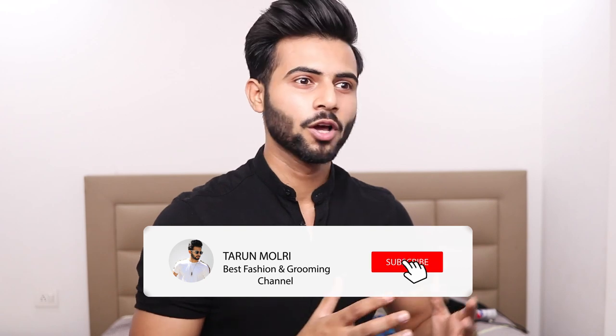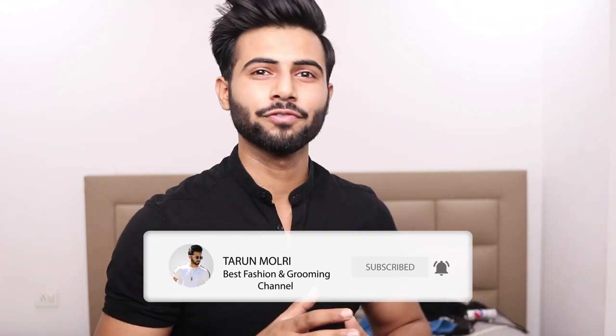I hope you guys liked this video. If you did, don't forget to subscribe and share this video, and let people know about this channel. Make sure you subscribe to get notifications for the next videos related to fashion and grooming.